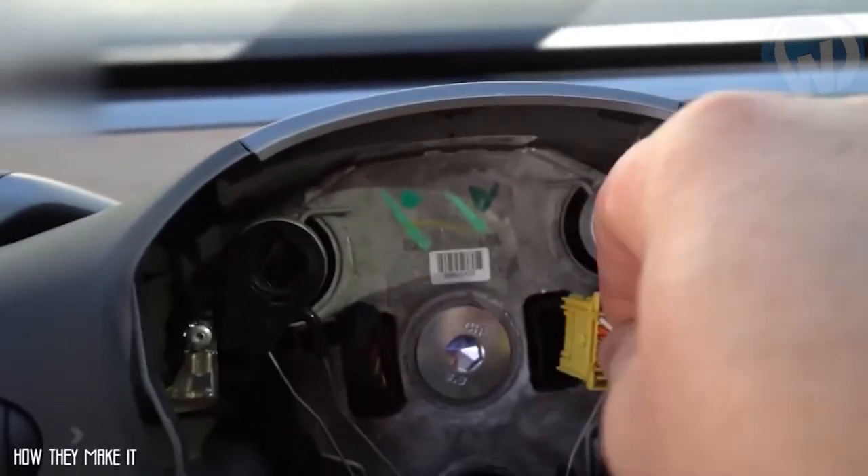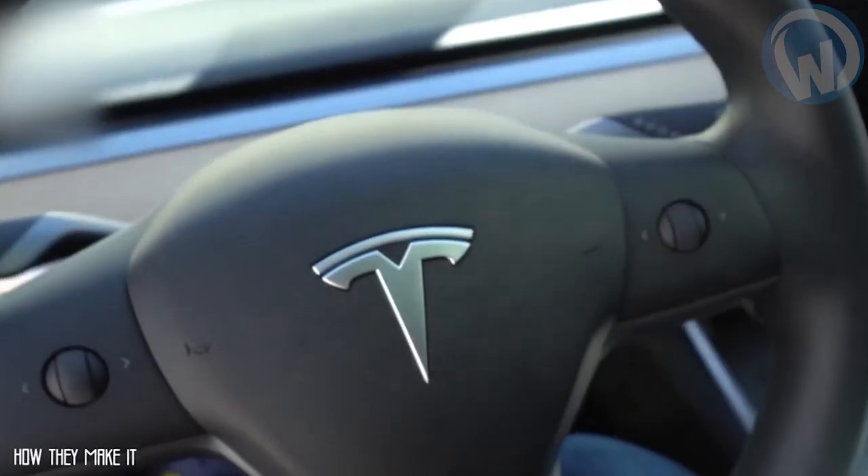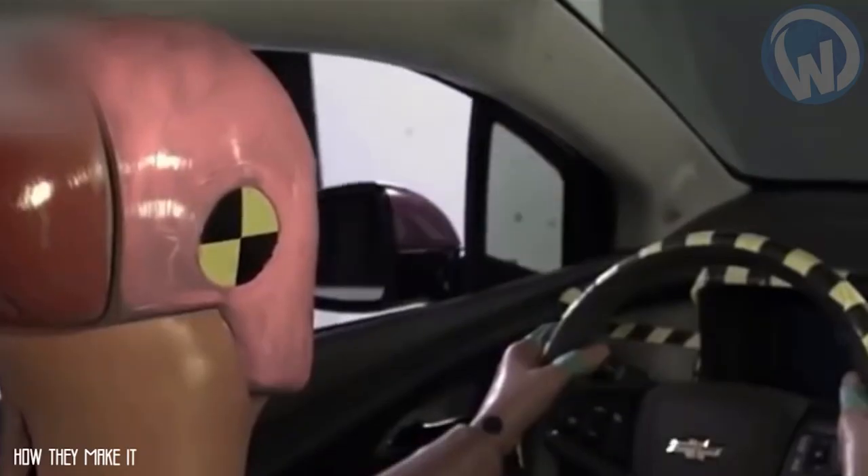The airbags are then installed in the steering wheels, dashboards, and side parts of the cars. During installation, the airbags are connected to a very complex system that causes them to be triggered and inflated as soon as the car is hit.